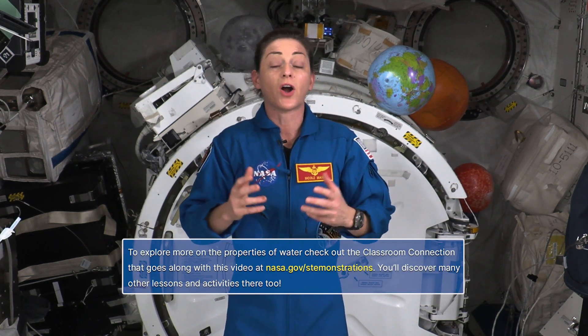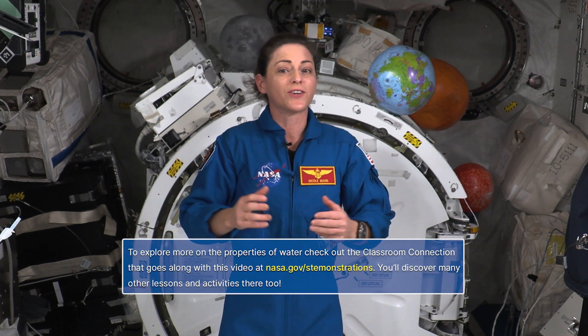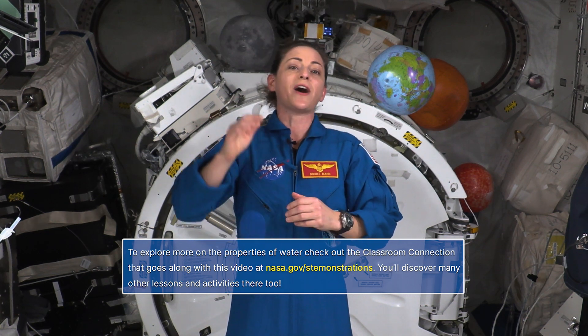Think about all the different things in your house that contain water — from laundry detergent to ice in your drink, and even the water in the fruits and veggies that you may be eating for dinner tonight. Water is a necessary part of our lives, whether you're residing on Earth's surface or orbiting 250 miles above. Thanks for exploring the properties of water with me today. See you again soon!